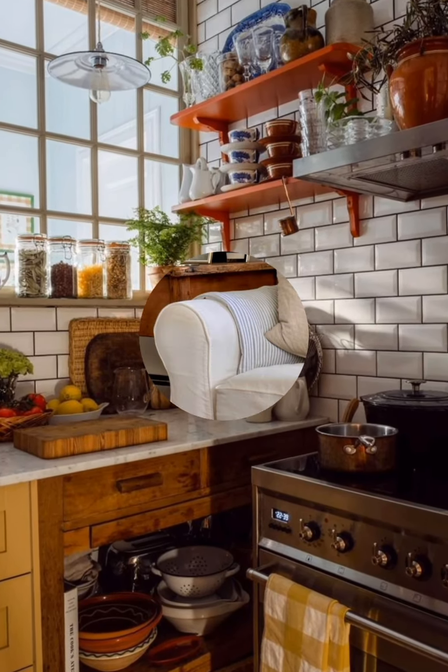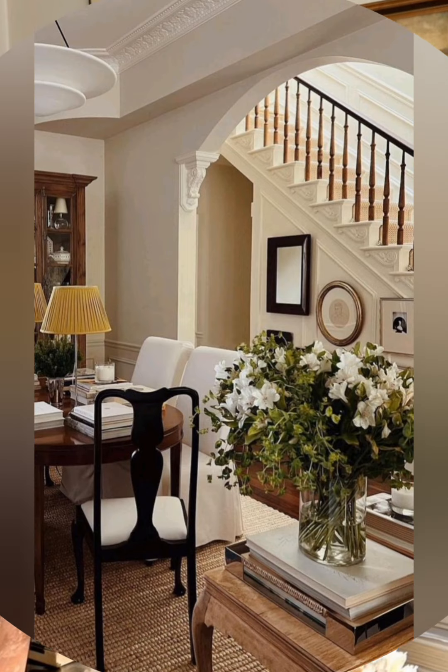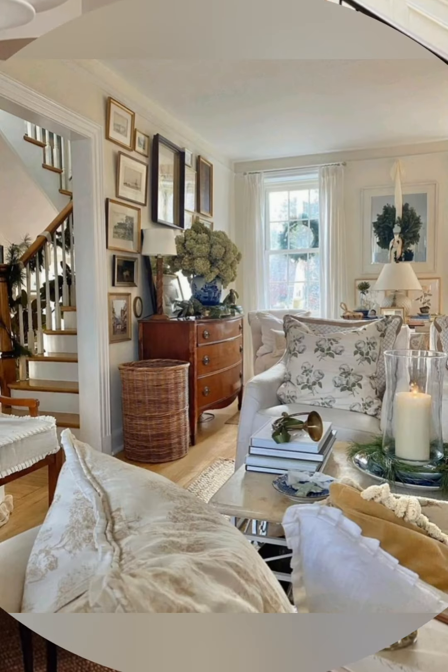Decorating a cottage with vintage style can create a cozy and nostalgic atmosphere. Here are some ideas: use floral or lace curtains, patchwork quilts, and embroidered tablecloths to add charm and warmth.